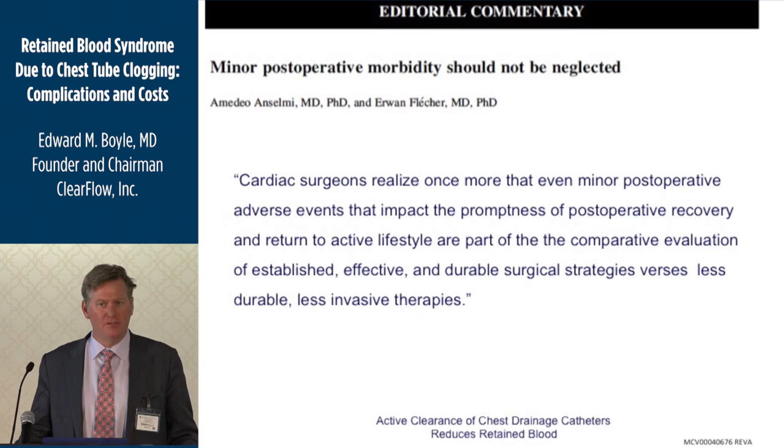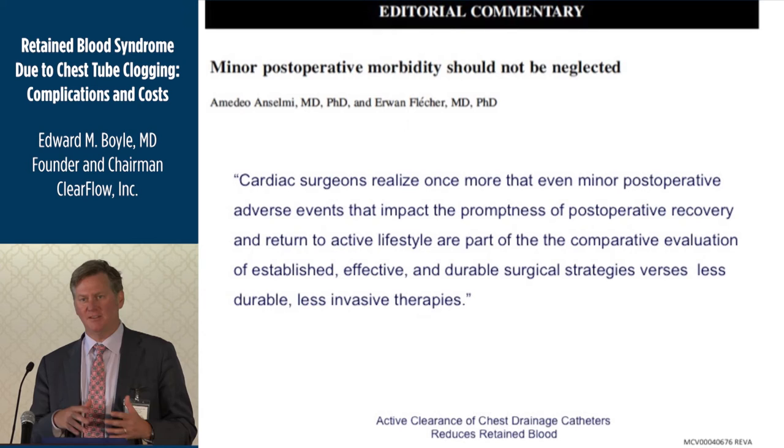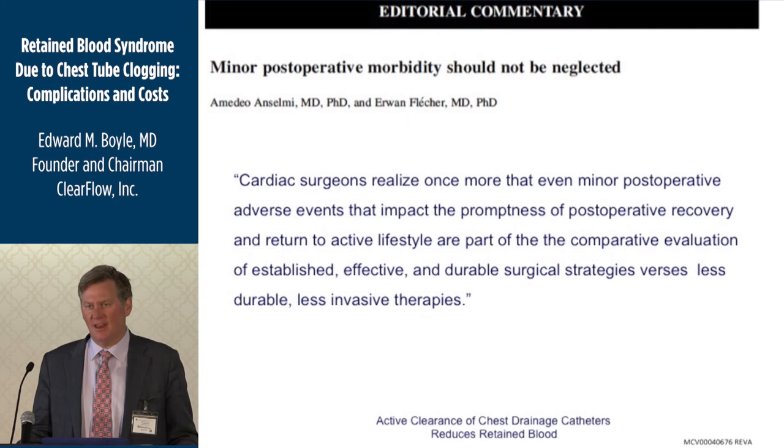In last month's Journal of Thoracic and Cardiovascular Surgery, European surgeons wrote an editorial noting that when we compare AFib surgery versus AFib ablation, or percutaneous versus open or robotic mitral valve repair, even so-called mild nuisances — an effusion, an AFib, a take-back — can really influence whether we even get to do these operations in the future. What we consider minor complications can have a big impact far beyond a clogged chest tube.